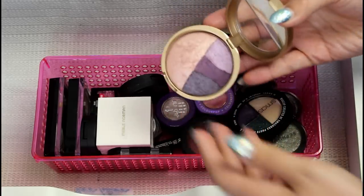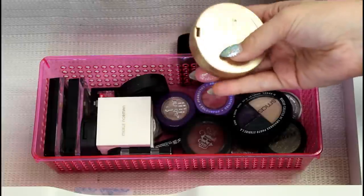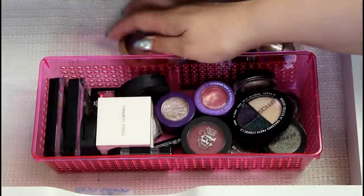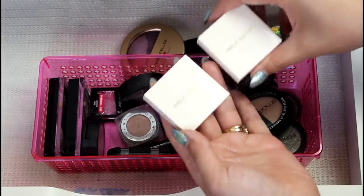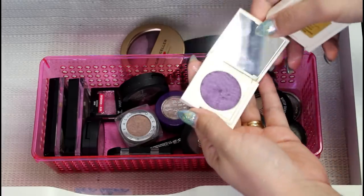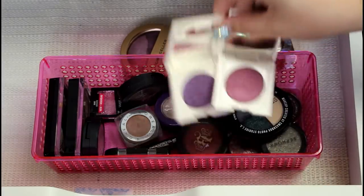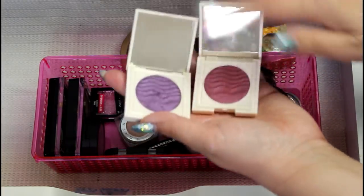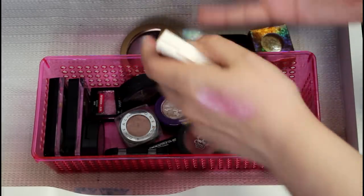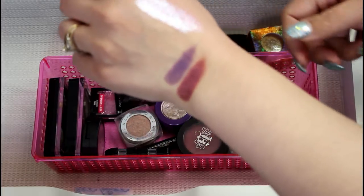Here is a Laura Gellar Trio. I do keep trios and small palettes in this drawer as well. This is a highlighter eyeshadow trio — Eye Elements Baked Eyeshadow in Amethyst Skies. Super pretty, that's staying. I have these two Merle Norman shadows — this is the Velvet Orchid and Phenom. I think I use the purple more, but the burgundy is beautiful as well. Really nice formula. Really beautiful.